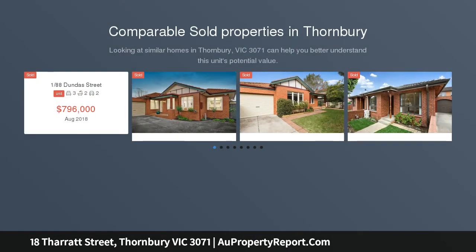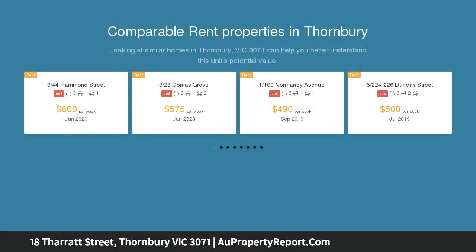Refreshed, sunlit and elevated, this three bedroom home is a welcoming haven with wide street frontage in a great position near Penders Park.